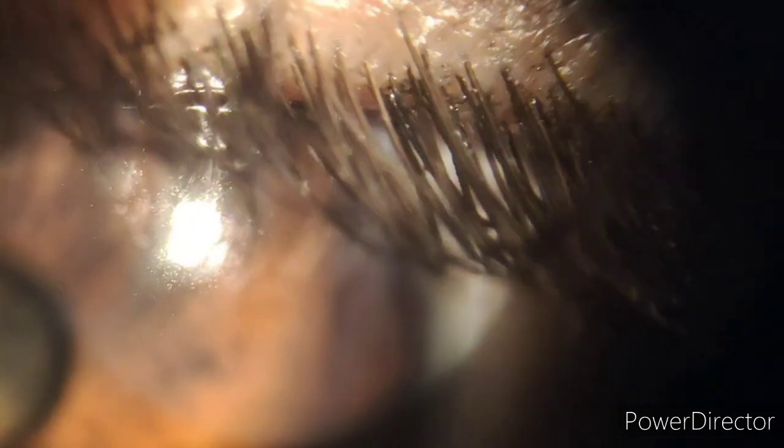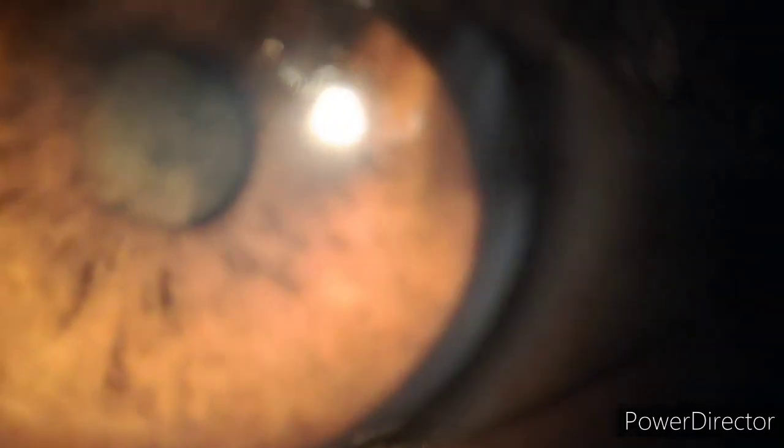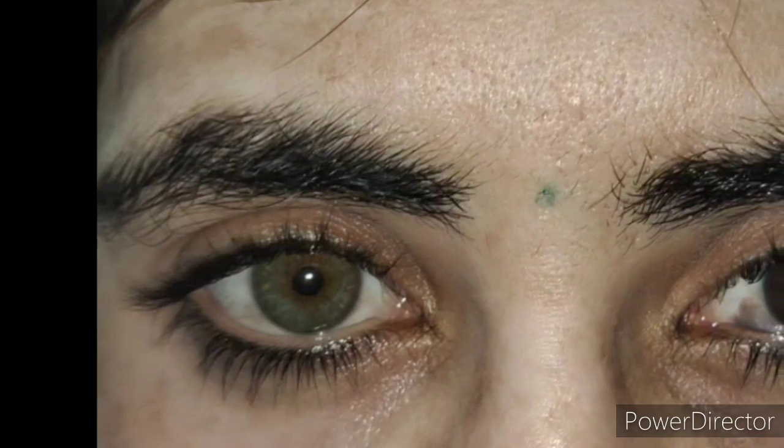In our patient there was no history of trauma, inflammation, or surgery, or any acquired cause, and no symptoms of the syndromes we discussed. So our probable diagnosis in this case is ocular melanocytosis.